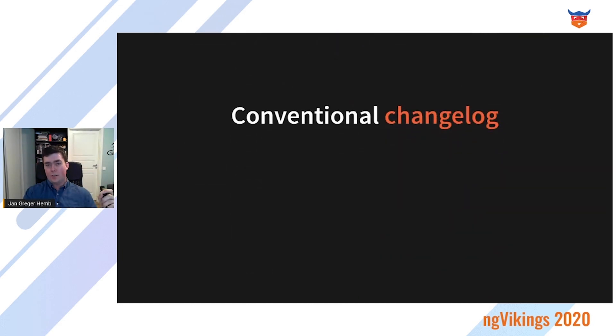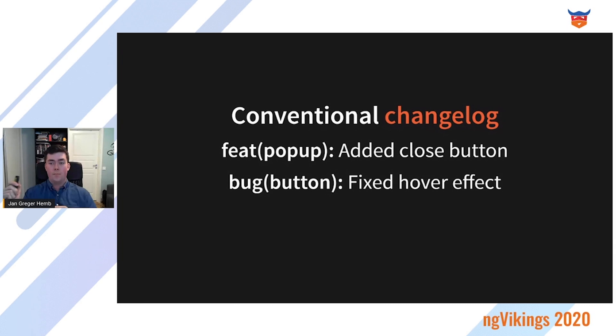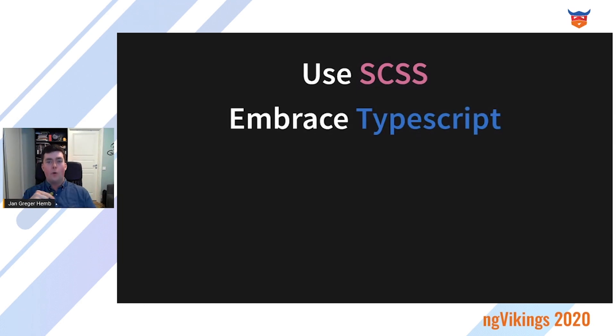Then there's a conventional changelog — the Angular team's way of structuring commit messages — where you have a type of change, feature, area, and the actual change. A really nice way to structure commit messages so that it's consistent, and the same for bug and refactor. Also use Sass and all the features it gives you on top of CSS, making it much easier to write a big CSS-based application — which is what you're doing when creating a design system. And embrace TypeScript and all the types it gives you.